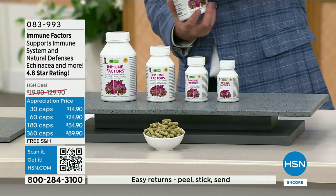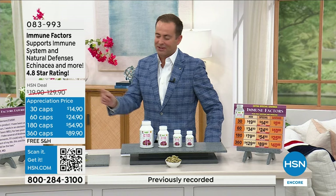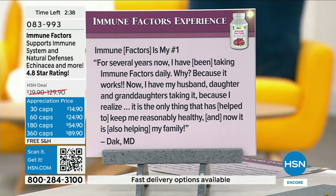Two quick reviews. 'Best supplement ever — I love this product. I've been using it for two years. I work in an elementary school and I've been well for two years. I swear by these. I take several of Andrew Lessman's supplements. If I could only choose two for the rest of my life, this and the multivitamin would be the two.' And Dak says: 'For several years now, I've been taking Immune Factors daily. Because it works. Now I have my husband, daughter, and granddaughters taking it — it's the only thing that has helped keep me reasonably healthy, and now it's helping my family.'